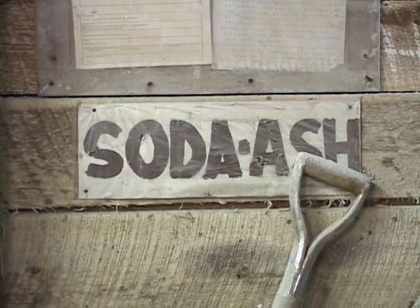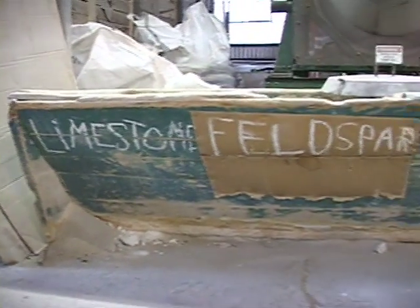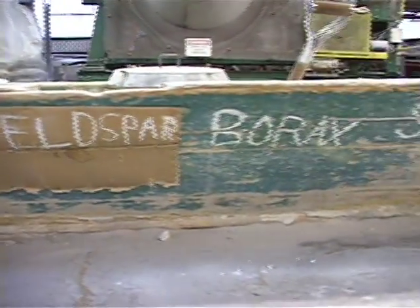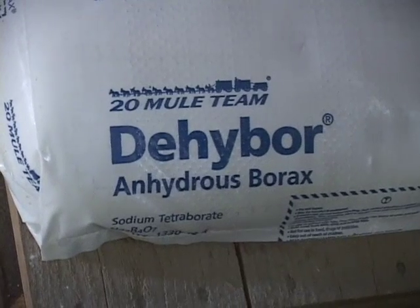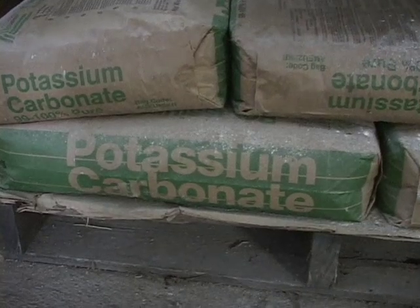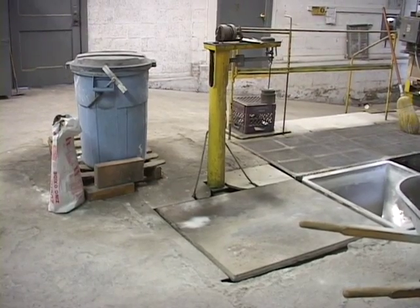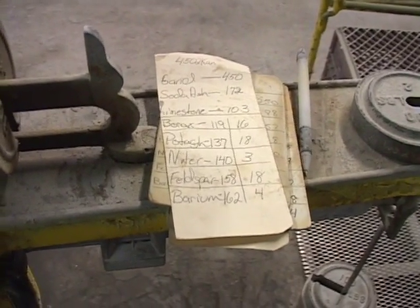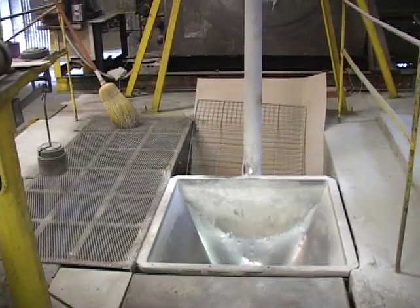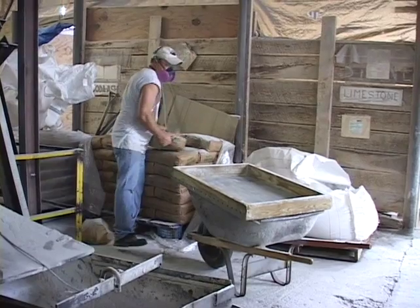This is the mixing room. This is where all of the raw materials are stored, and also where they will all be blended together. The raw materials will be weighed in accordance with the precise and proper recipe, then dumped into a hopper. When the mixer is turned on, the materials will be transported from the hopper into the mixer to be evenly blended.